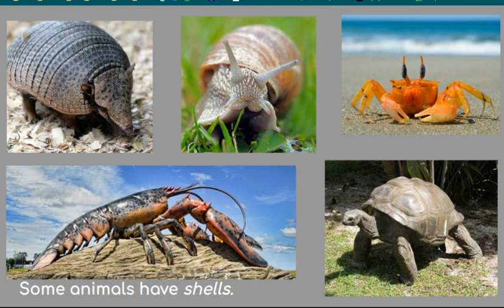Some animals have shells. A shell is a hard outer covering. It can be smooth, bumpy, or rough feeling. Armadillos, snails, crabs, turtles, and lobsters all have shells. The armadillo is the only mammal with a shell. Shells help animals hide and keep the animal safe, like armor. They come in different sizes.